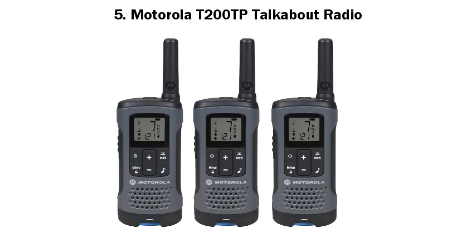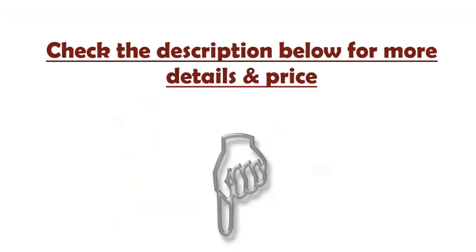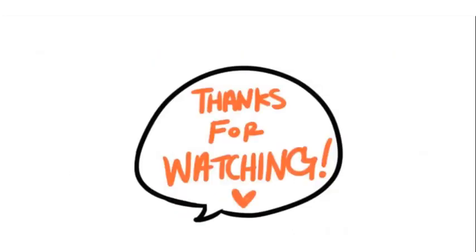Number five: Motorola T200TP Talkabout Radio. Affordable communications for the active family. With a range of up to 20 miles and the freedom to communicate wirelessly, the Talkabout T200 lets you stay in touch whether you're using it on the playground, in the neighborhood, during a camping trip, or shopping around town. Check the description below for more details and price. Like and subscribe to my channel. Thanks for watching.